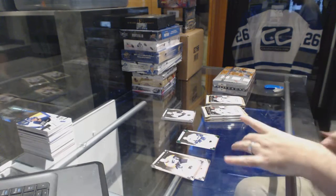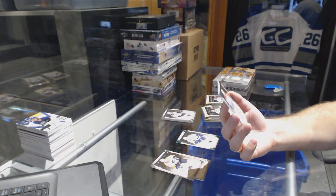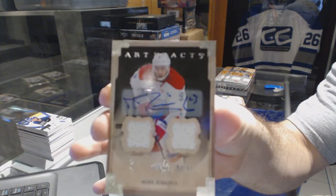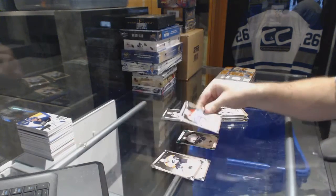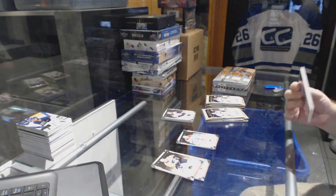For the Washington Capitals, number one of 12 — dual jersey auto, Mike Ribeiro, one of 12. That's pretty cool, and we still have a patch in this box — it's random.